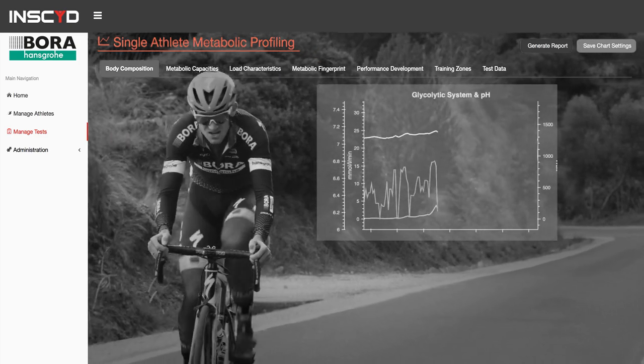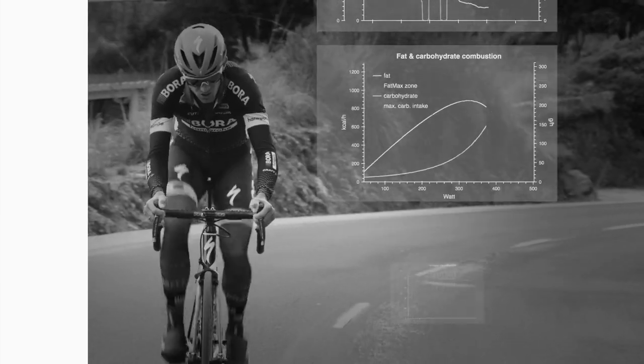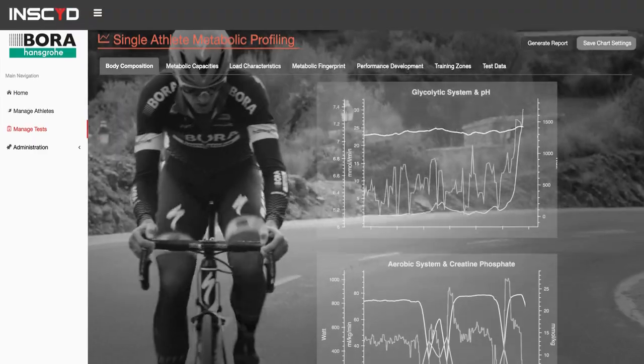It creates a holistic analysis of an athletic performance, leaving no aspect aside, allowing Team Bora Hansgrohe to capture every detail of the performance of their riders. It's a perfect tool to know exactly which way you have to go, right or left.